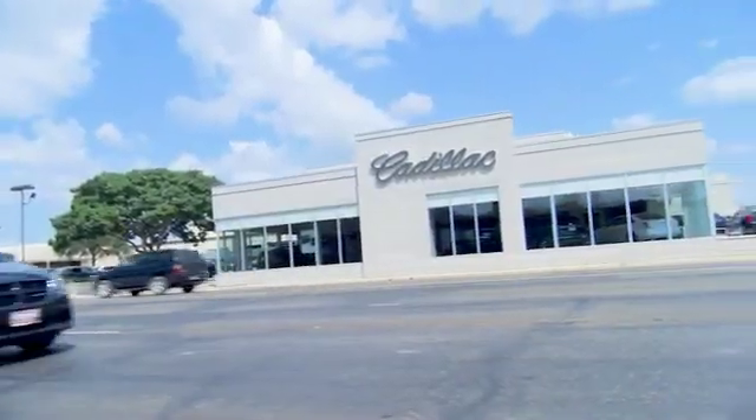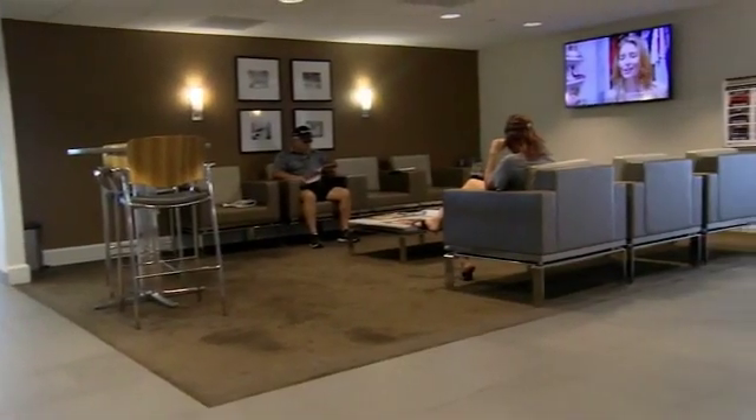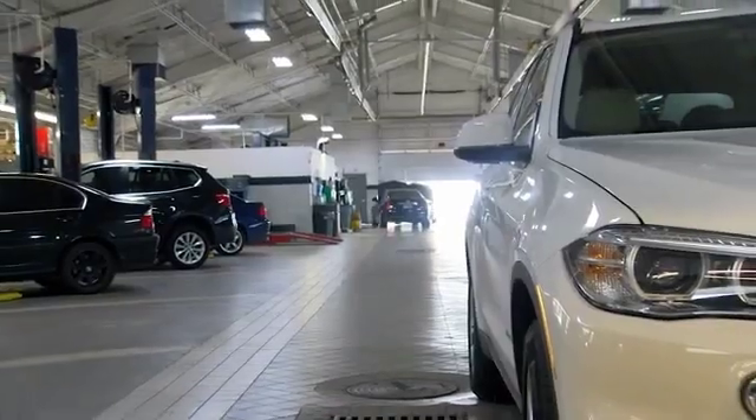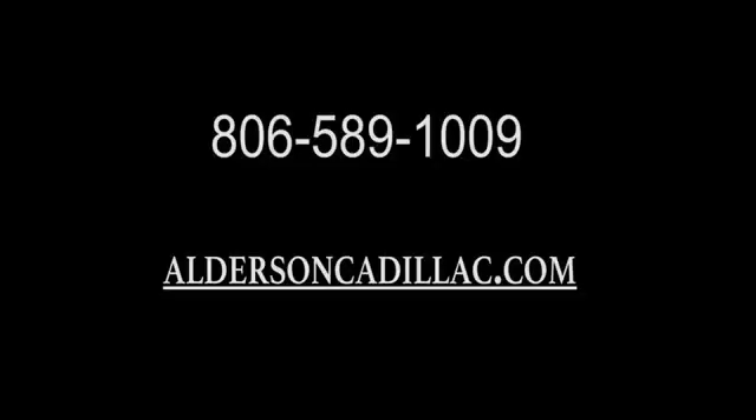Come see us at Alderson Cadillac. We have a great selection and great people. We value our customers before, during, and after the sale. We're generations deep in luxury since 1949. Thank you.